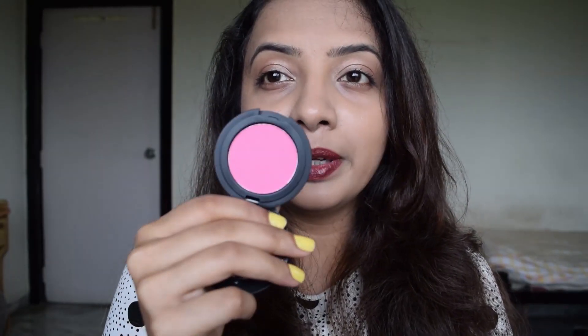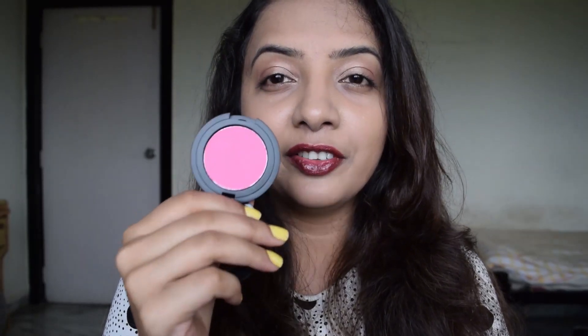Another blush in the sheer family that I have is the Savannah Colors blush in shade 03. This is a true neon bright pink but because of the finish it's very buildable. It looks amazing with smoky eyes and neutral lips and adds that pop of colour on your cheeks. It's more of a going-out blush and not something I'll wear during the day, but it's a very good colour to have in your collection.